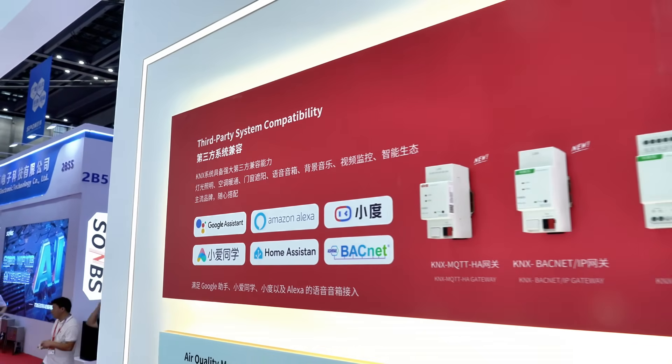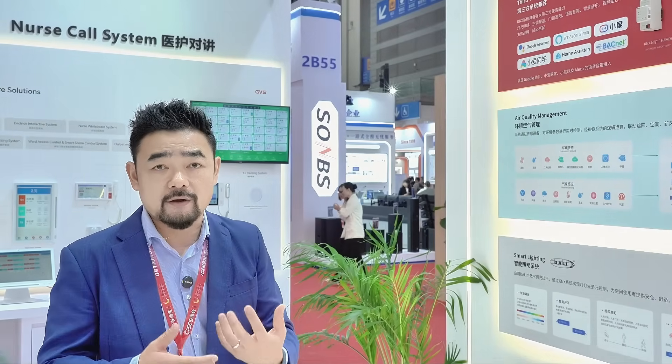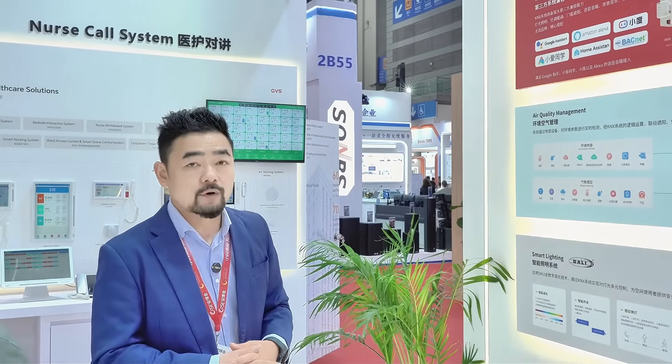We're also compatible with domestic speakers like Xiao Du and Xiao AI by Xiaomi Home. Basically, what we're offering our customers is not a closed system — we're offering a system that comes with the possibility of a full and wholesome building automation and smart home solution, while at the same time leaving the possibility of docking to other systems.